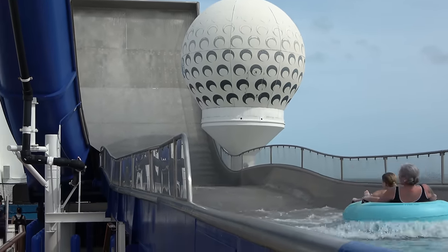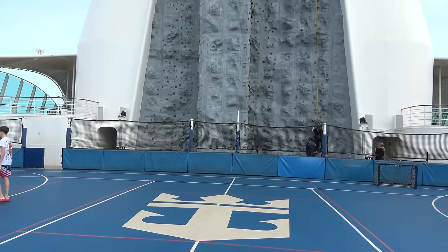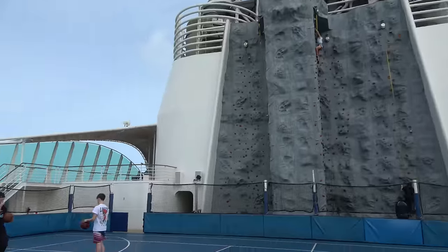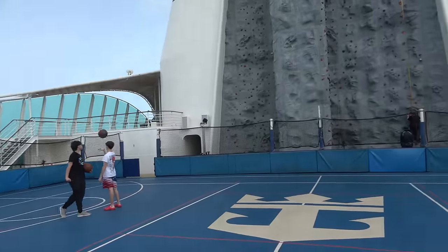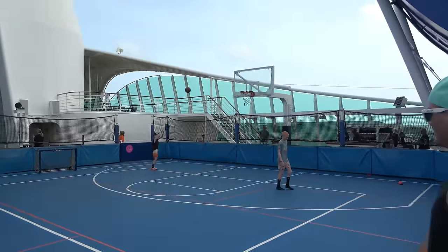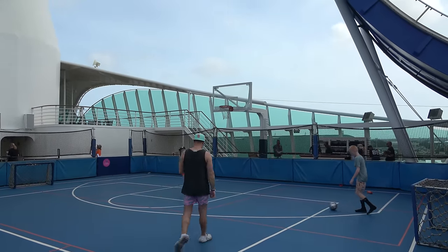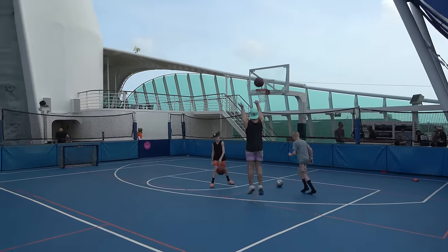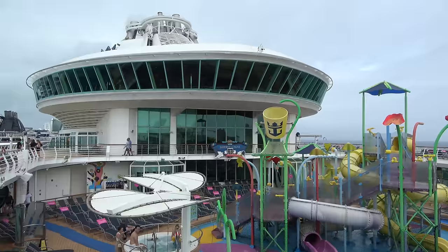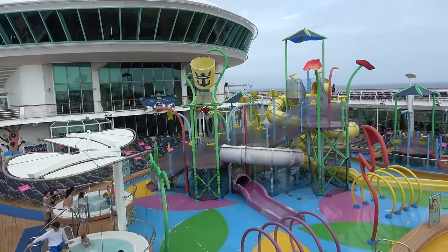On deck 13 in the back of the ship you'll find the sports court area, home to the big rock wall as well as a full-court basketball court. There are all sorts of activities — a three-on-three basketball competition, a dodgeball tournament, soccer shootouts, and in the mornings it's used for pickleball. On the pool deck area you also have Splash Away Bay, the kids' water playground.